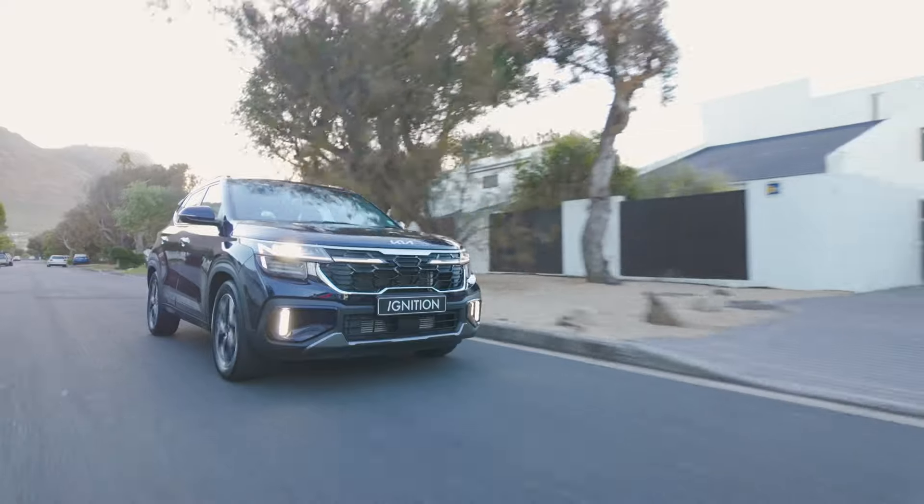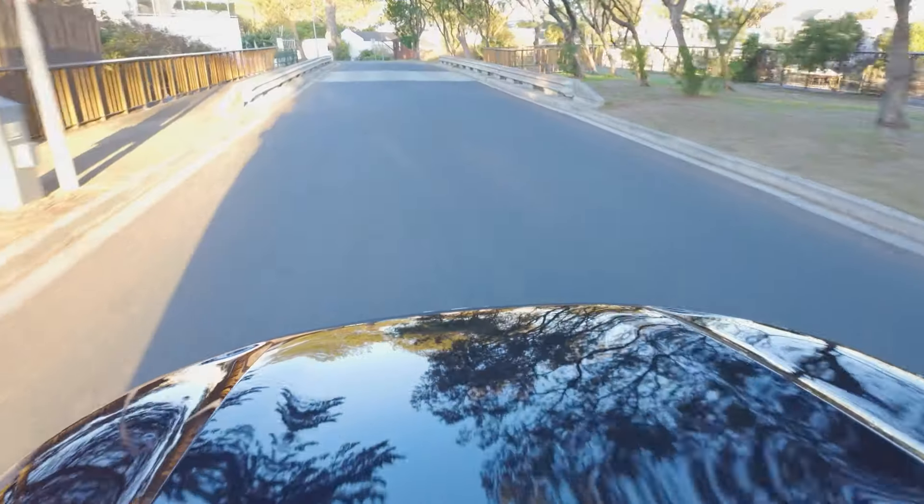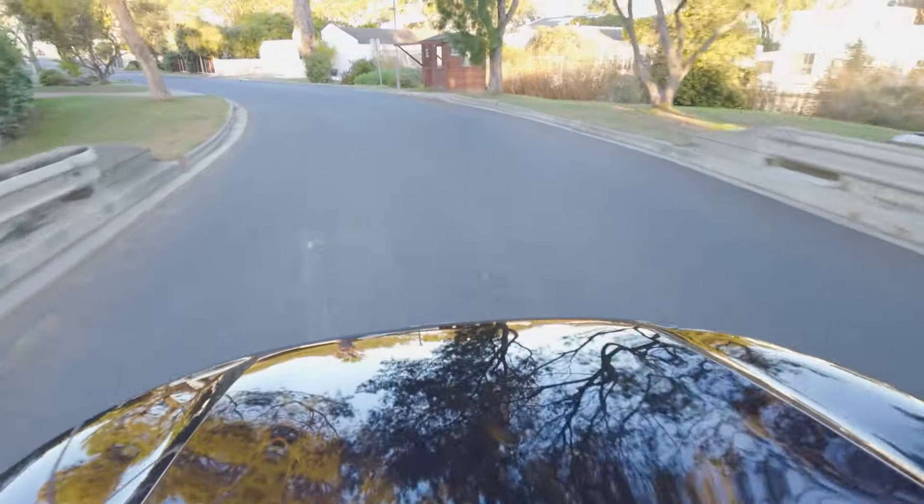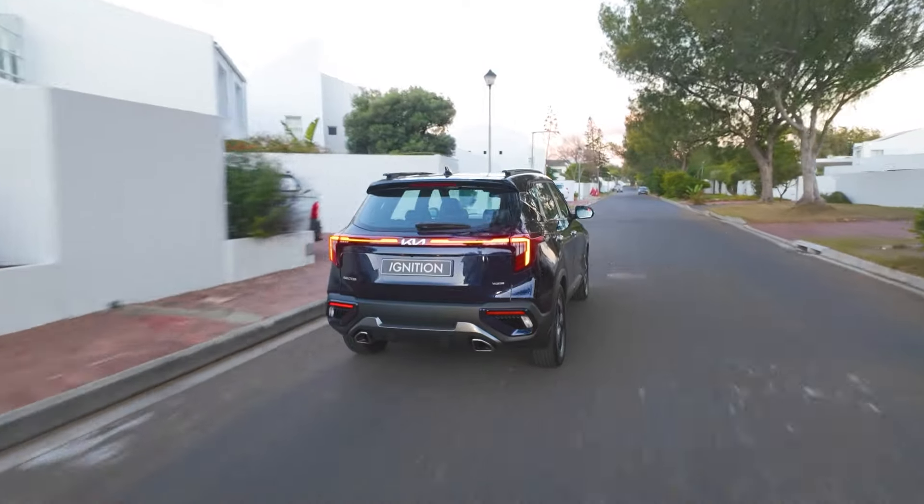It is made up for by the engine, however, because this 1.5 turbo is very punchy — it produces 118 kilowatts and 253 newton metres. The car feels very planted on the road and instills a sense of confidence for the driver, and you can have quite a spirited experience when driving this specific model.